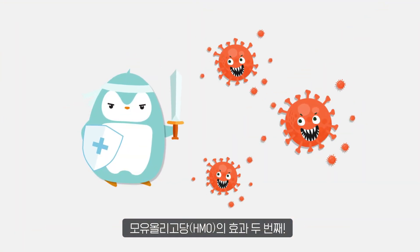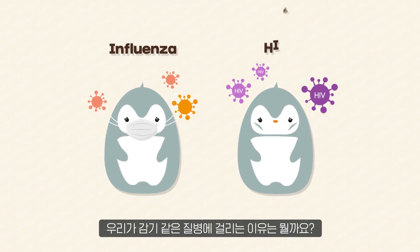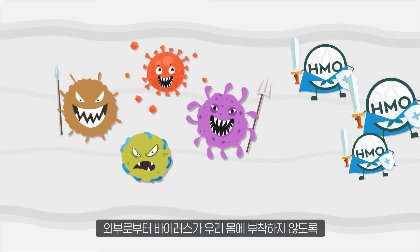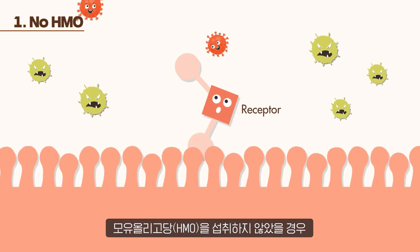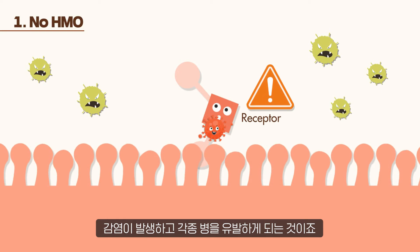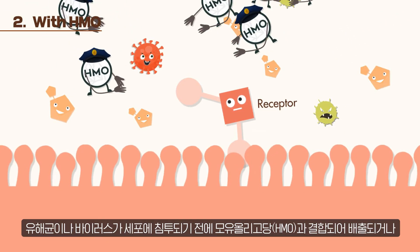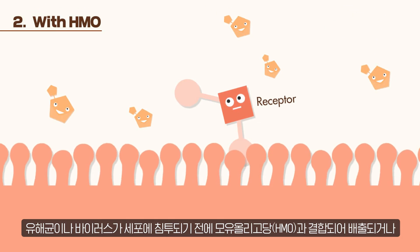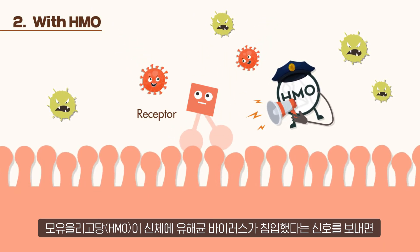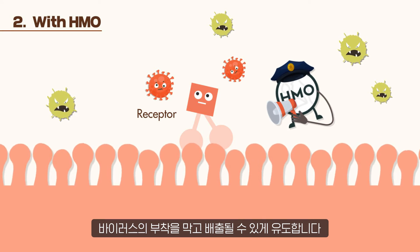The second effect of human milk oligosaccharide, HMO: immune health. Do you know how we fall sick from diseases like colds and HIV? This is due to viruses. HMO can help so that viruses do not invade our bodies. Without HMO, harmful bacteria and viruses can attach tightly and penetrate into our cells, causing infections and various diseases. However, if HMO is taken regularly, HMO can bind to and discharge harmful bacteria or viruses before they attach to our cells. When HMO sends a signal that harmful bacteria or viruses have invaded the body, the cells that receive the signal will change their shape to prevent the virus from attaching, leading to the expulsion of the pathogen.